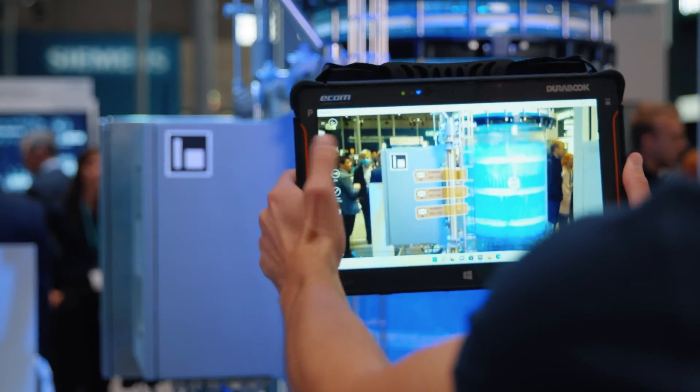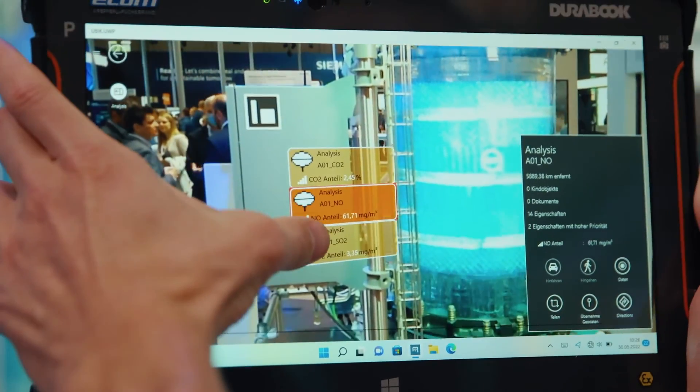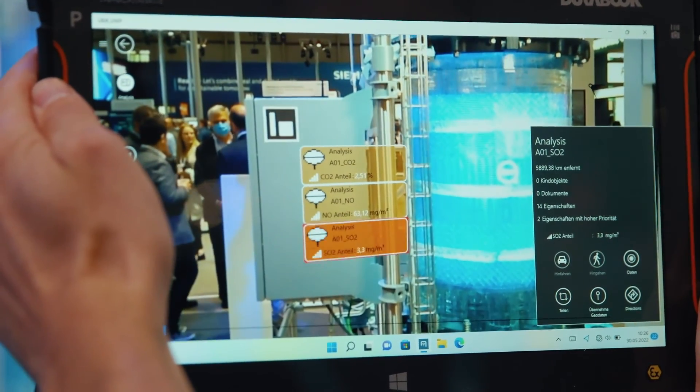Furthermore, we equip the maintenance staff with direct access to all relevant information through an easy-to-use app, supporting for example redlining and augmented reality.